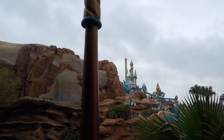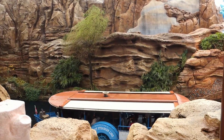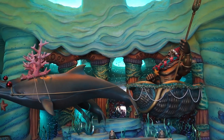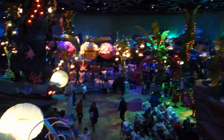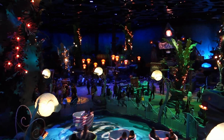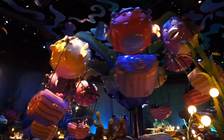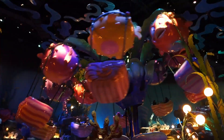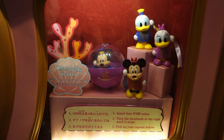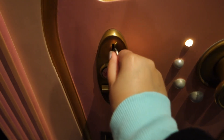After breakfast it had stopped raining and it was time to visit one of my favorite places — the Mermaid Lagoon. It is just a ridiculously pretty place with fun attractions for all ages, and its shop is one of the two areas where you can get park-exclusive gashapon or capsule toys.